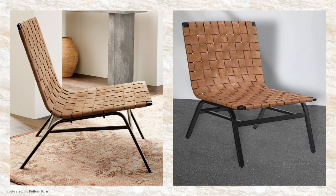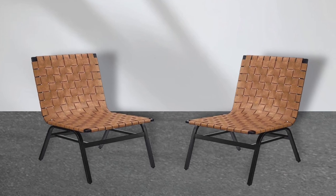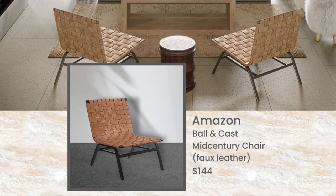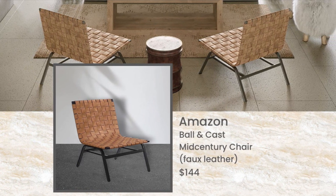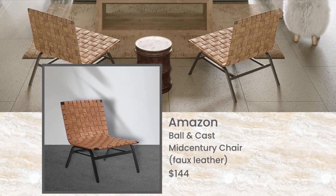But if you don't have the budget, I did find a dupe. This chair looks so similar and the colors are more similar than you realize — it just depends on the light. This one happens to be pleather, so fake leather. It's the Amazon Ball and Cast Mid-Century Chair. The price is fabulous: $144 per chair versus $699.